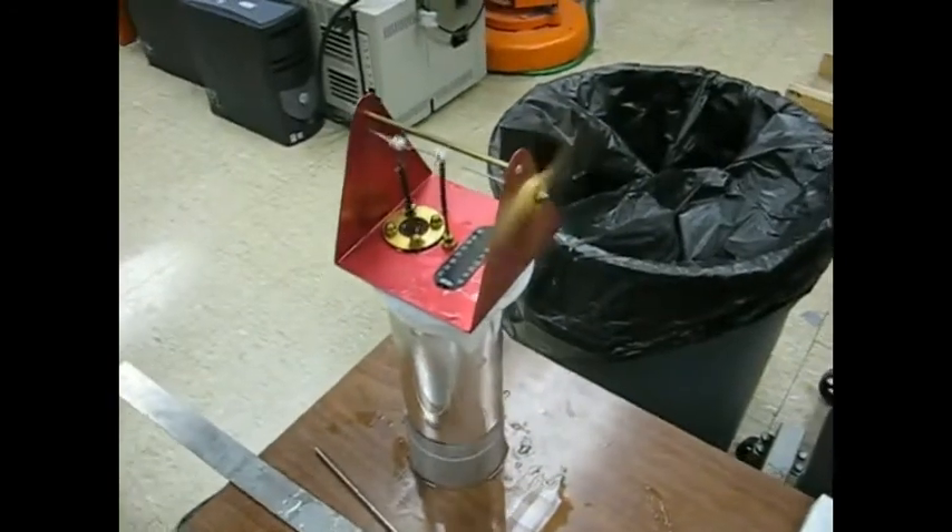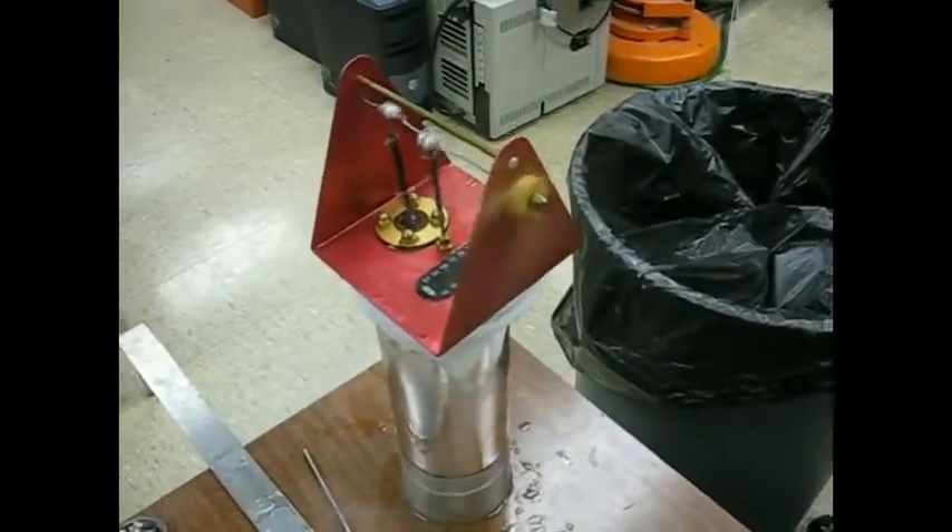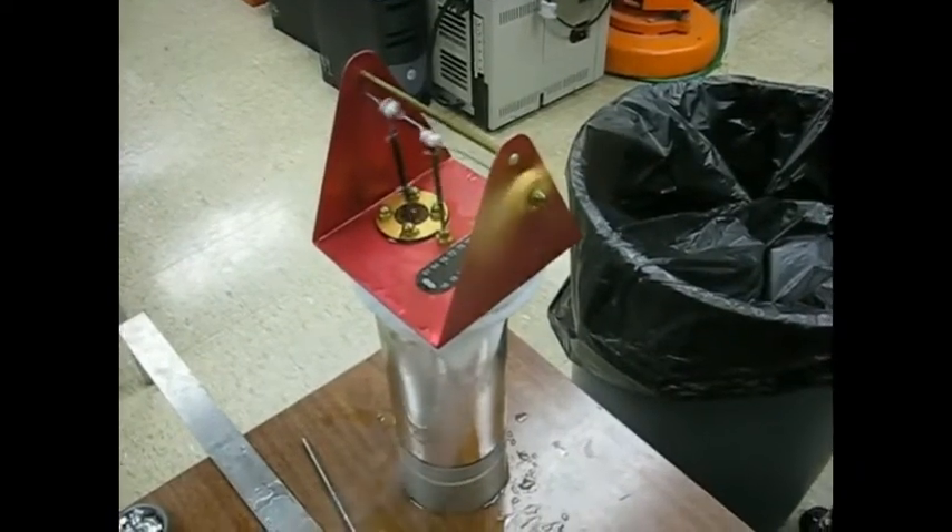This is a video of a Stirling engine being run on liquid nitrogen. That is a 225 degrees Celsius temperature difference.